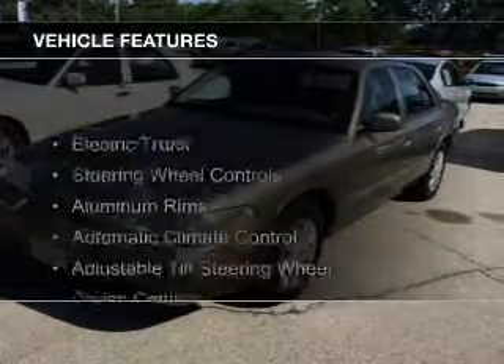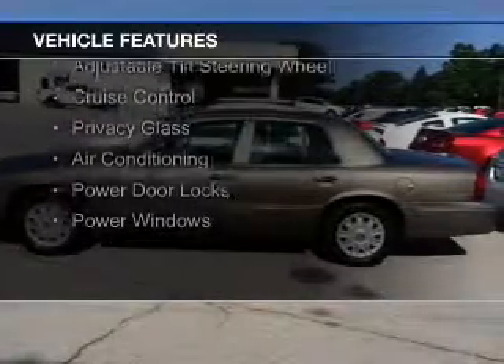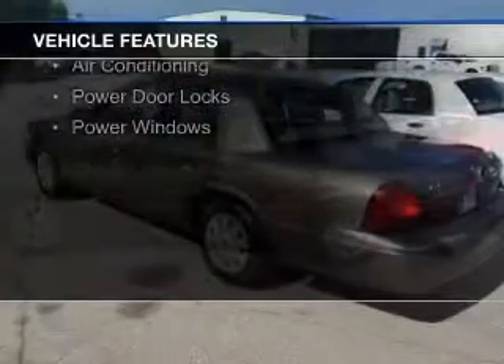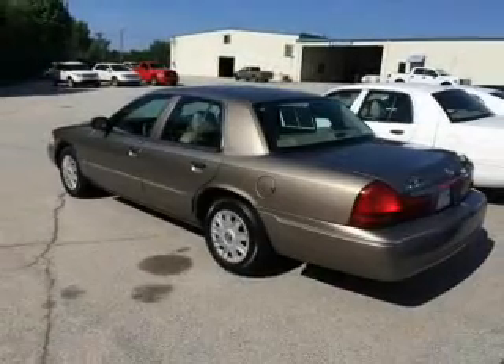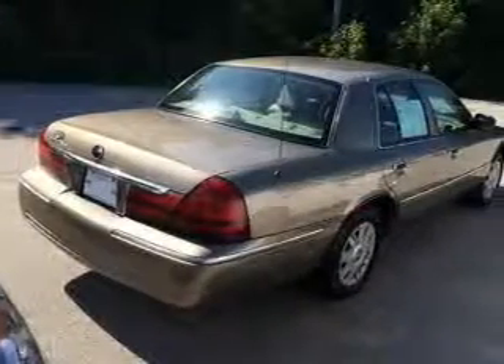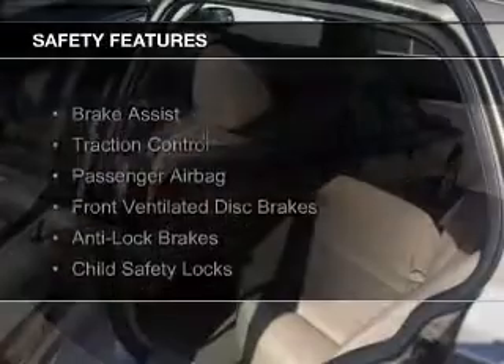The features include electric trunk, steering wheel controls, aluminum rims, automatic climate control, an adjustable tilt steering wheel, cruise control, privacy glass, air conditioning, power door locks, and power windows.